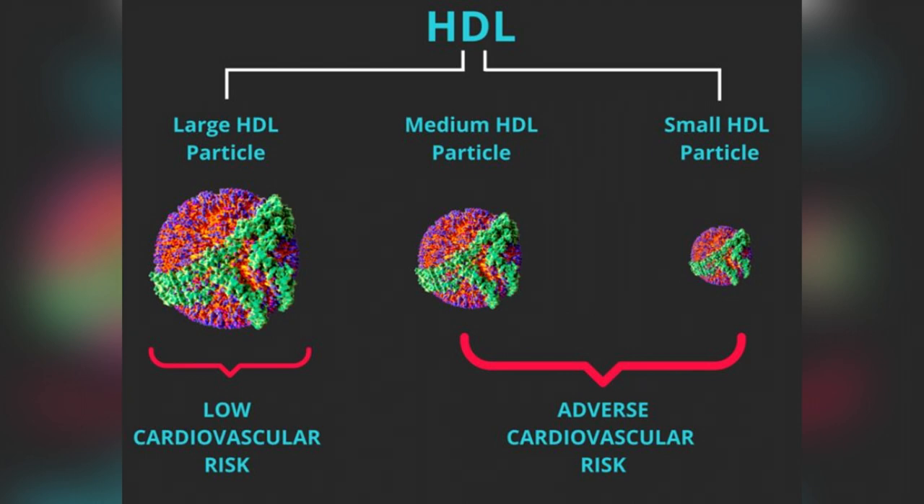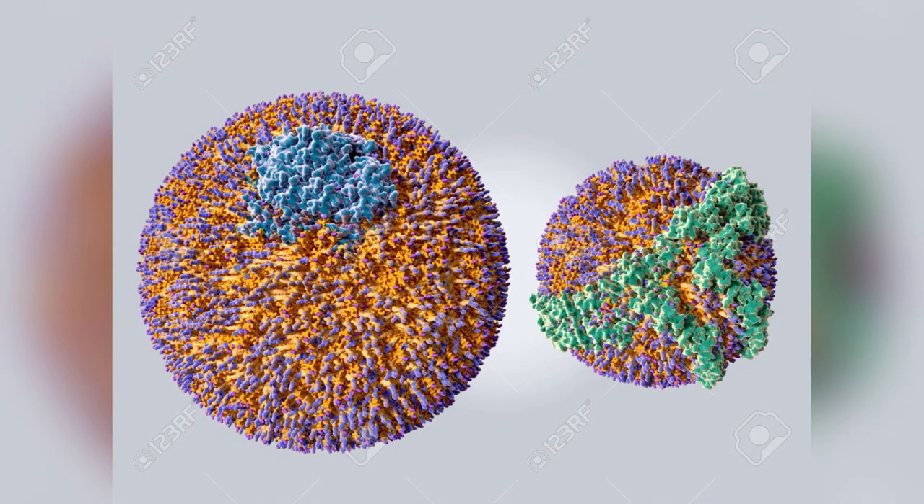There's another marker: HDL size. You want your HDLs to be big. Even if you have a mildly low HDL, if the particles are big, that's really good. HDLs collect cholesterol and take it to the liver for disposal. Small HDLs are like small dump trucks — they can't pack on much cholesterol and aren't efficient at collecting and removing it. But big HDLs, like big dump trucks, can collect more cholesterol, carry it to the liver, and have it removed. So HDL size is also important.